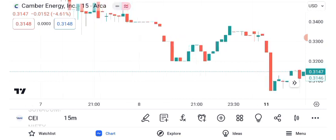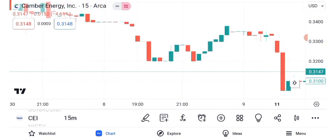As of the latest market close, the stock is trading at $0.34 per share. Canberra Energy Inc. has been making headlines recently, and many of you have asked for an analysis. Today, we'll explore its share price, recent performance, and potential future outlook.